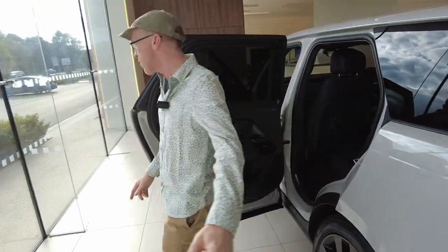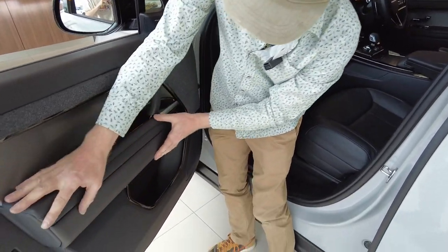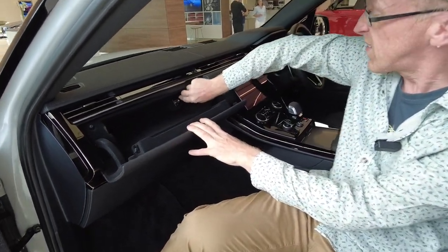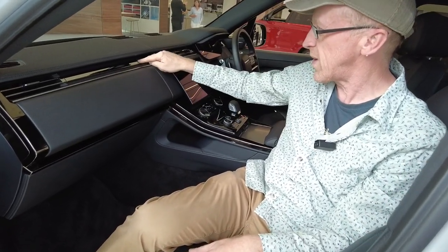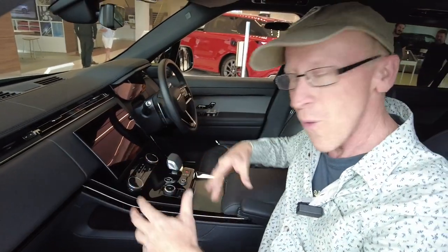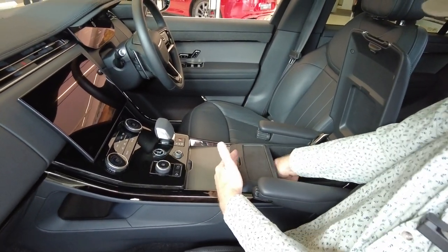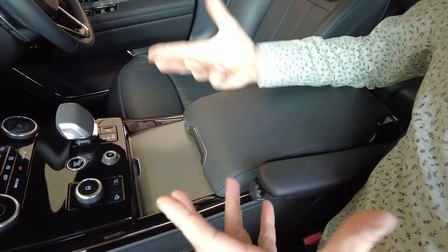On our Range Rover L405 we've got the umbrella pockets in the doors, which we like. They haven't got that on the Sport, but you've got quite a lot of space here — a door pocket, though you can't get a drink holder in there. We've got an upper glove box. They've still kept the old cigarette lighter, which is a bit awkward — a USB-C might have been nice. You've got a lower storage and a storage behind the screen, which we use a lot in the Defender.